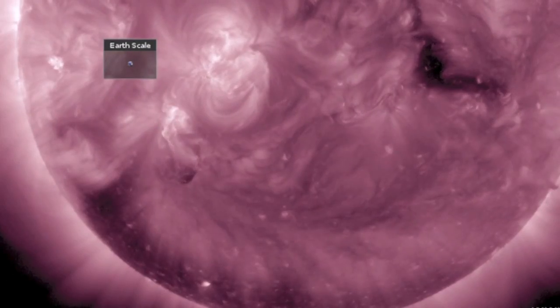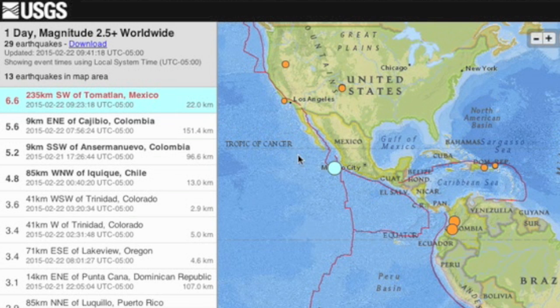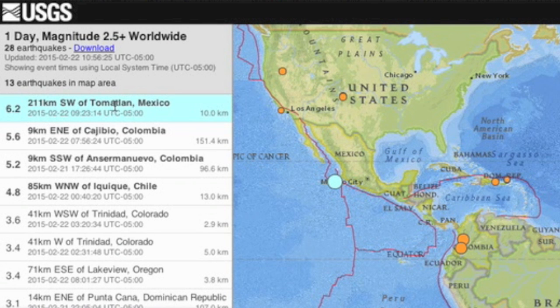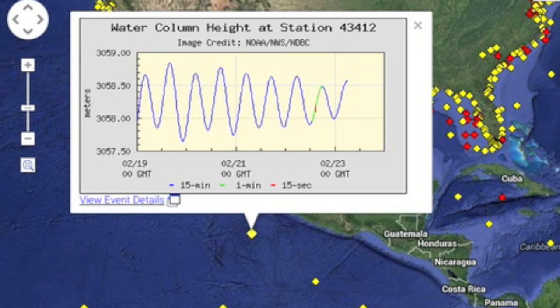The largest quake of the last day was just offshore in Mexico. It rang into the mid-six range — a lot of 6.6s — but the USGS eventually downgraded to 6.2. The buoy deviation in that exact location was centimeters only, but definitively due to the rumble.